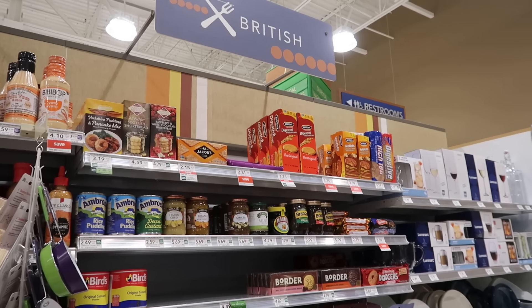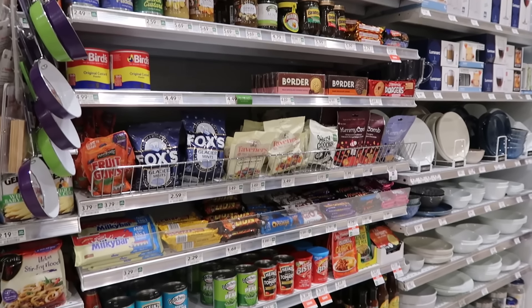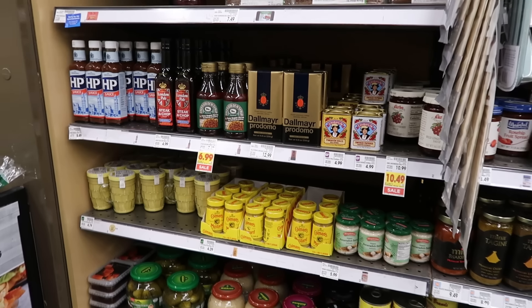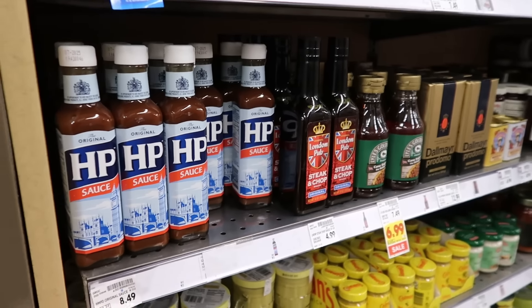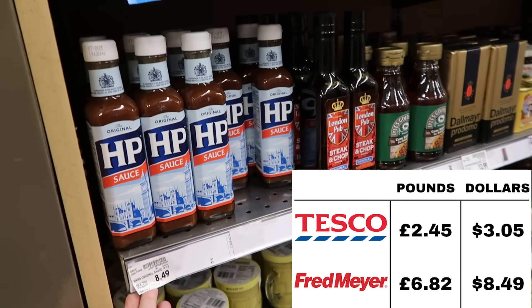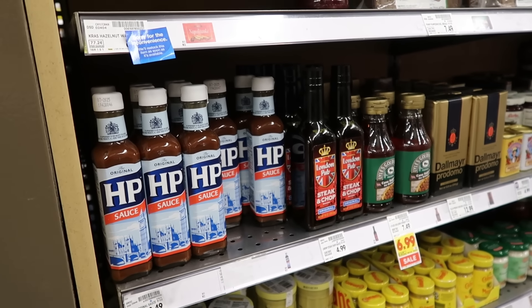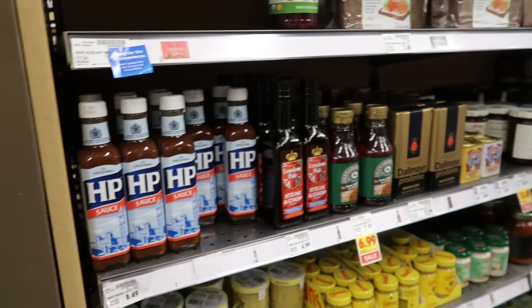When we were in the south, we went to Publix and they have a pretty good international section with a substantial British part. But in the Pacific Northwest, the international section tends to just be a lot of Mexican food. We found the British section — it looks a little smaller than the Asian and Mexican sections, but we found it. HP sauce: eight dollars and 49 cents. I can't remember — I think we usually bought it in the squeeze bottle. That seems pretty expensive.